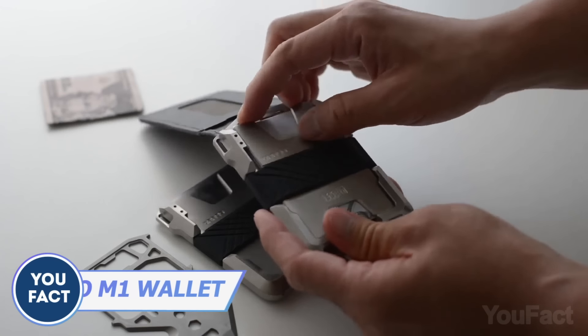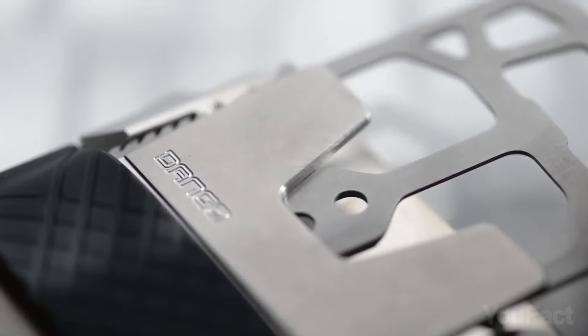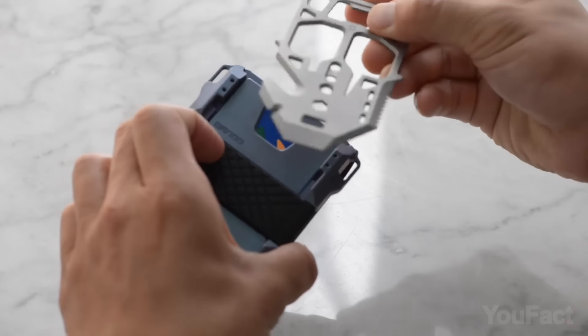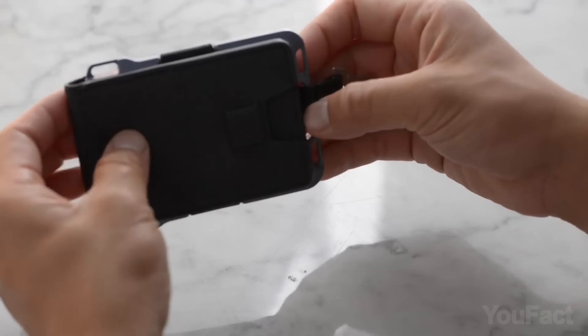Here's another Dango wallet that can fit up to 16 credit cards, and it also has a band for your cash. It also has a multi-tool card with a chisel, seat belt cutter, hex wrench, and bottle opener. Basically, with any one of these wallets, you're ready for anything.